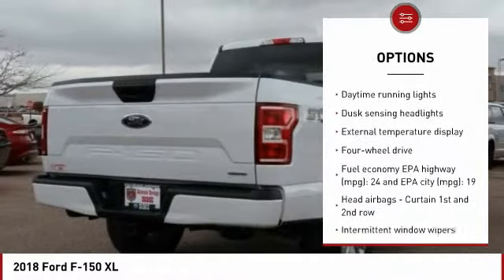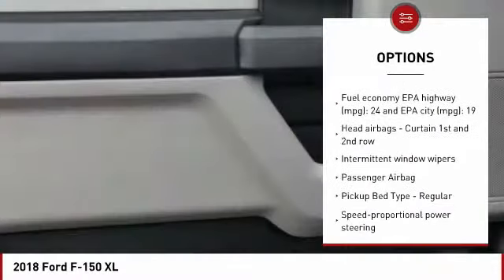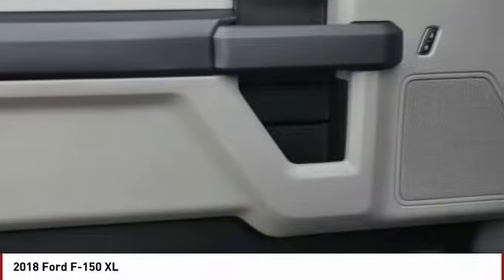Tilt and telescopic steering wheel, compass, tachometer, speed proportional power steering, daytime running lights.